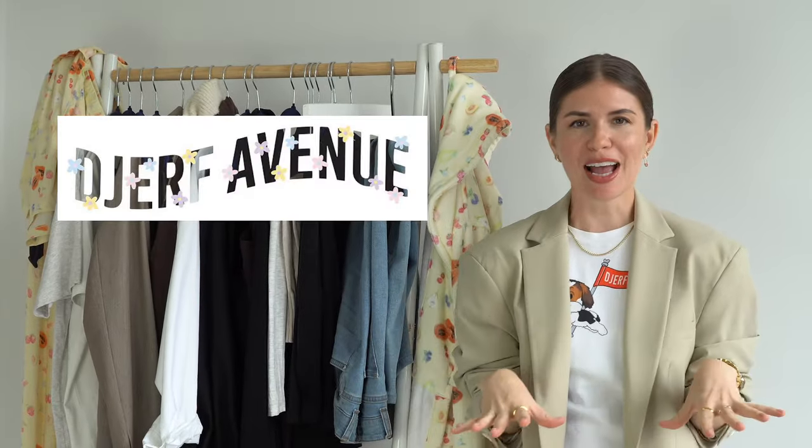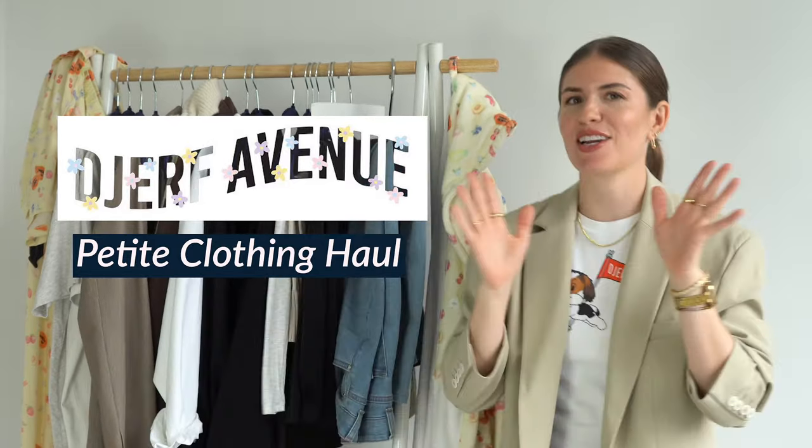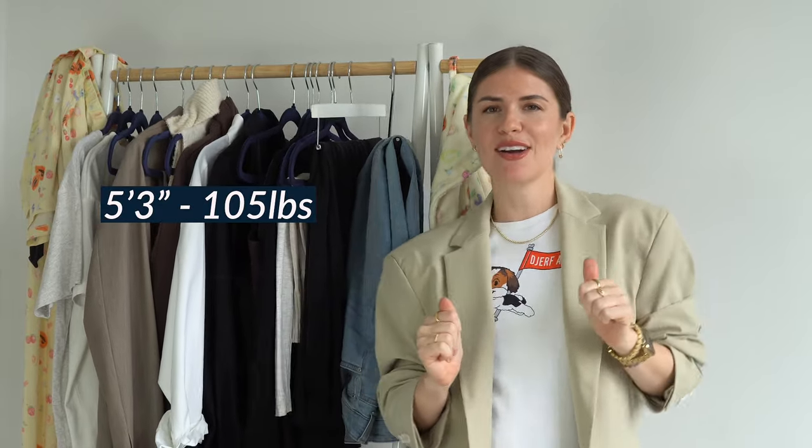Hi, I'm Olivia Gudanias and welcome to my channel. Today we are doing a Jerf Avenue petite version clothing haul. These are all things I've purchased myself. As a petite lady, I am 5'3" and around 105 pounds. I'll leave my stats in the comments, since when you're shopping online it's hard, and as a petite you're altering a lot of things.